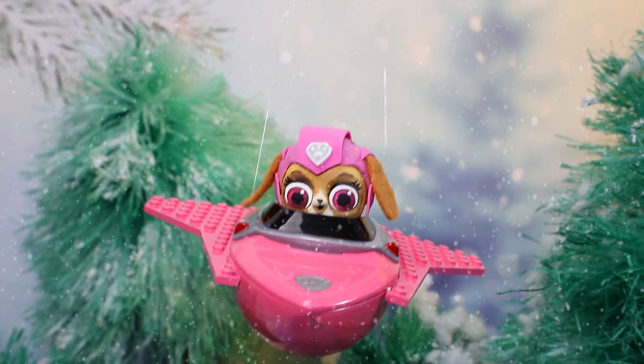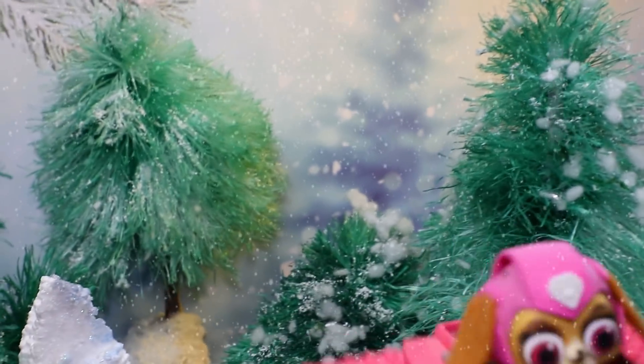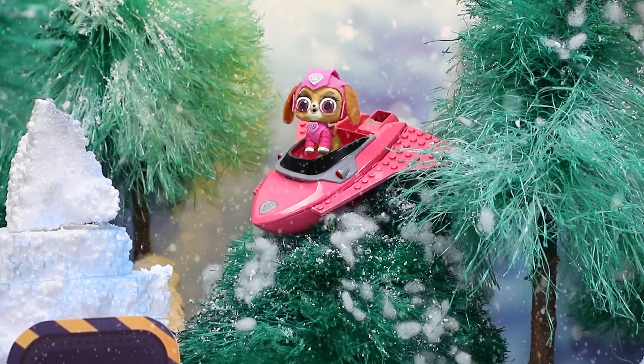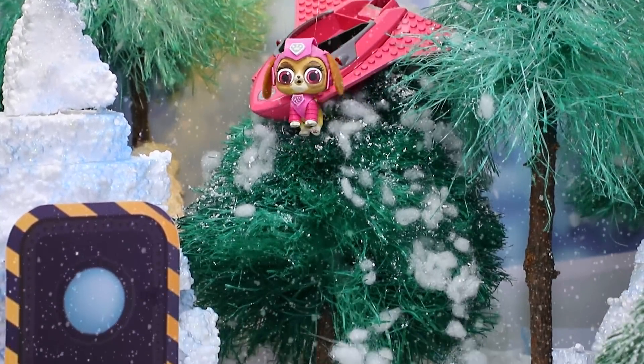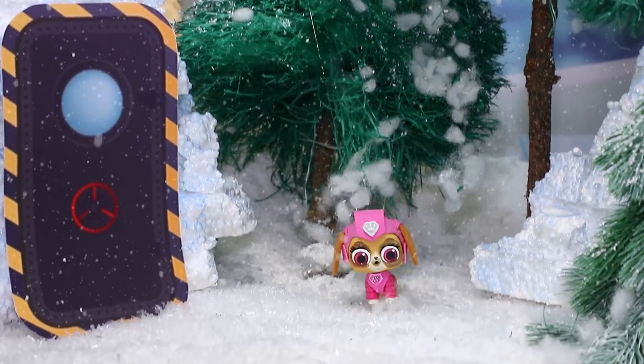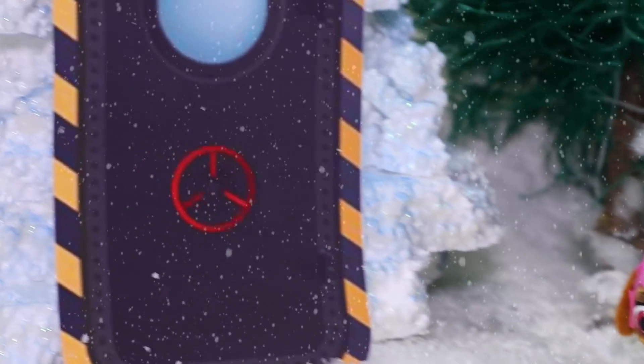Sky is flying above the forest when suddenly her motor starts malfunctioning — she'll have to make an emergency landing. Yay, she managed to land the plane safely! The dog is safe, but it's so cold in the forest — even her fur and her suit don't help. She needs to look for shelter ASAP. The old Paw Patrol bunker — yay, I'm so lucky!